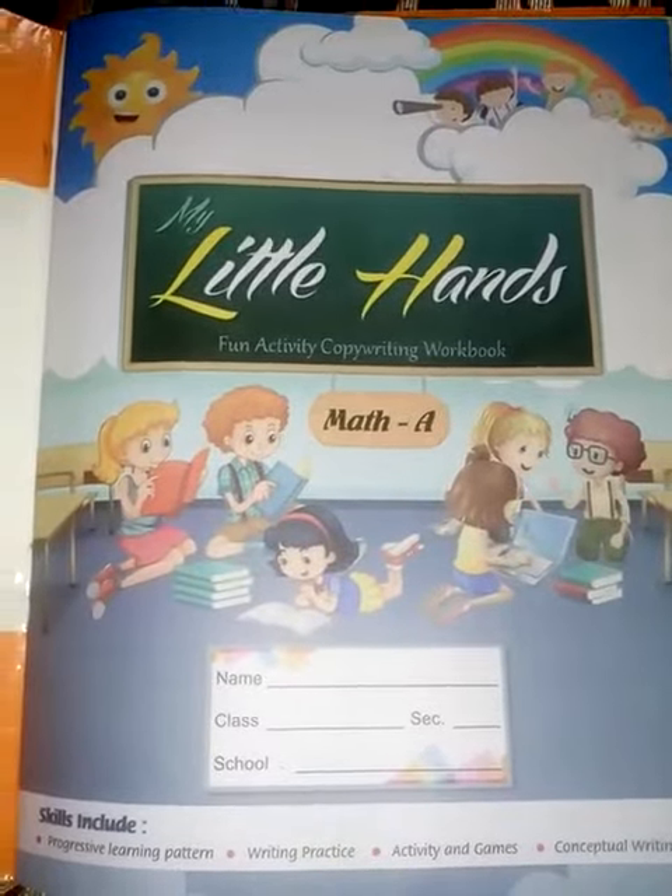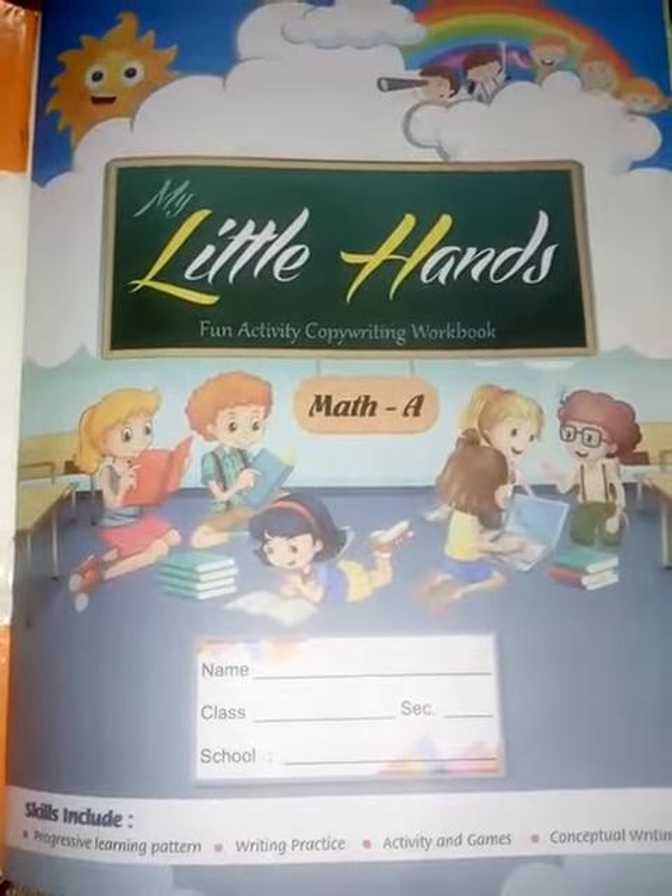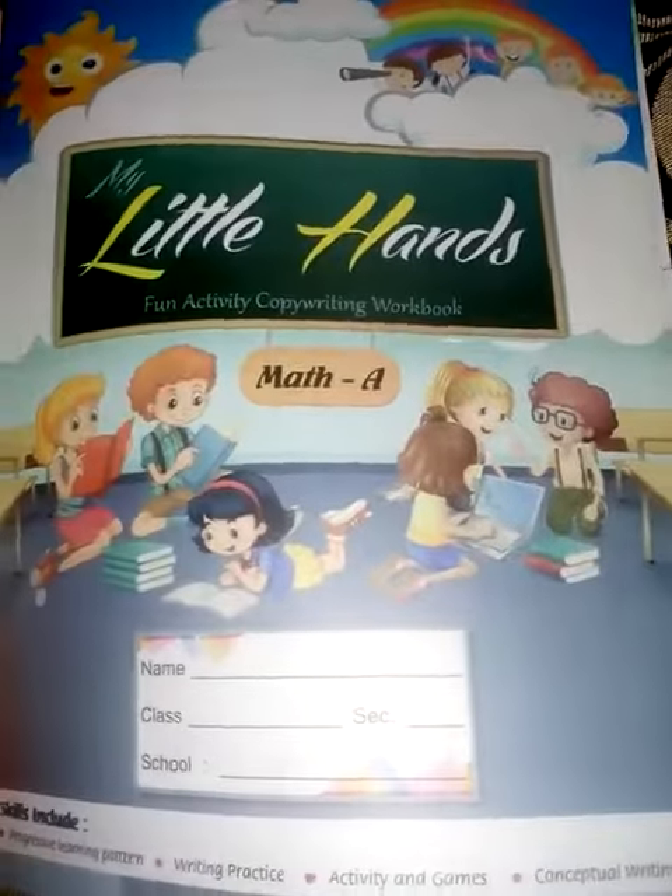Good morning students. Arizona Mam is here. Today I am going to teach you your Maths.